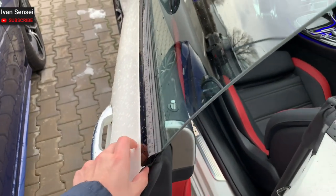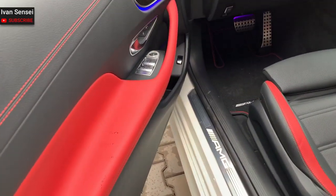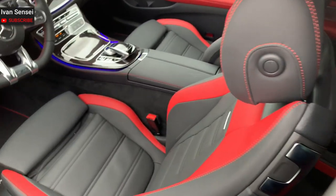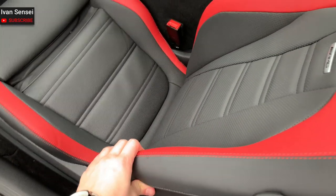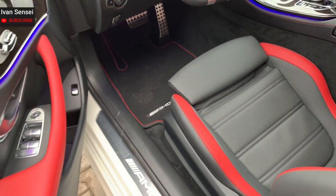Keyless entry. This car is finished in beautiful red with a black interior. These are the comfort seats but they have really nice bolsters — it's not a standard comfort seat, this is an AMG comfort seat. Really great.